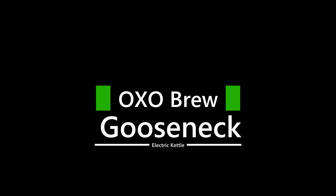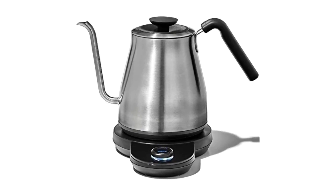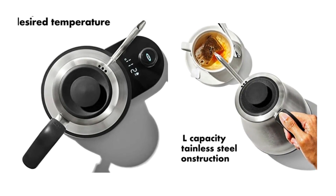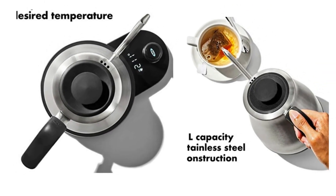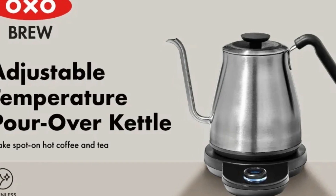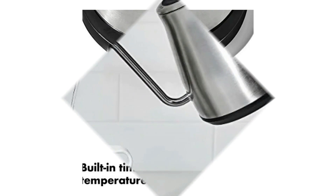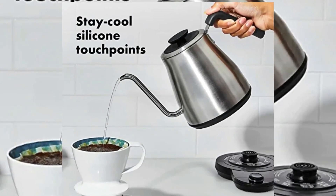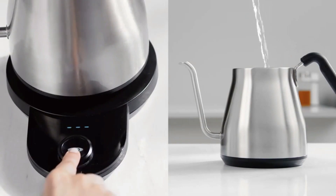Number 1: OXO Brew Gooseneck Electric Kettle. Customize your water temperature in 1-degree increments from 140 to 212 degrees F (40 to 100 degrees C). Water is heated and held at your preferred temperature for any drink type. Features a unique curved opening and elongated spout for a steady flow with precision and control. Equipped with 1500W rapid heating elements to quickly boil 1 liter of water. The kettle is cord-free for easy transport when removed from the 360-degree swivel base for easy pouring.